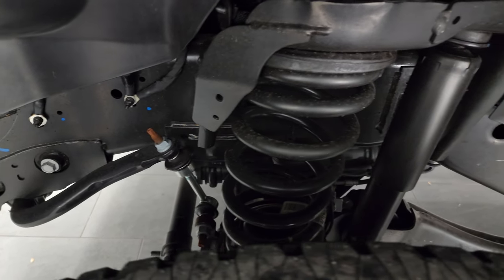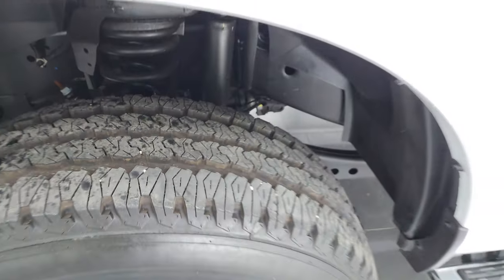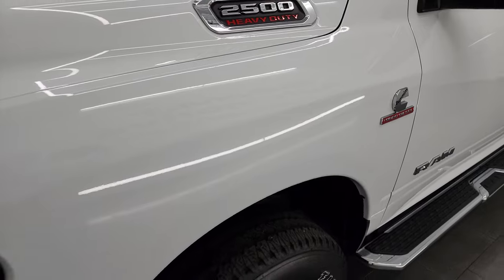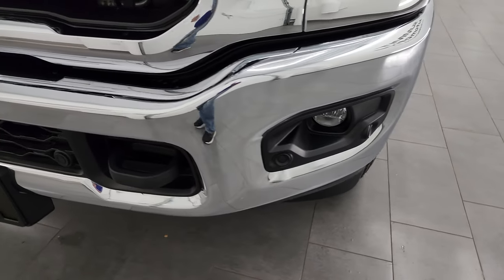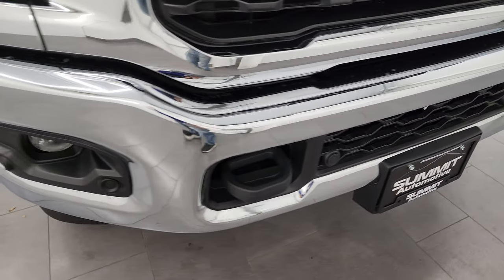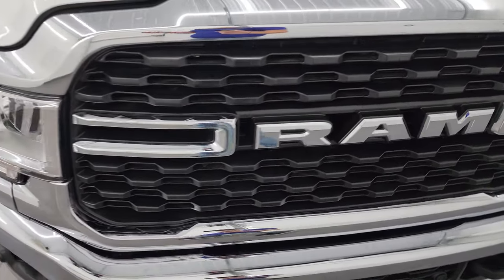Frame and underbody are absolutely perfect. This is a one-owner, clean title history, clean Carfax out of Louisiana. And yes, I said only 70 miles on this truck. I just want to go around and show you that there's no major dents or anything like that. All the paint is very nice on this truck. Front bumper parking sensors, and the bumper is absolutely perfect.